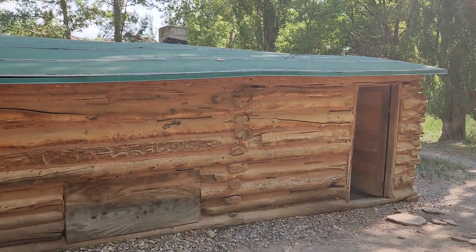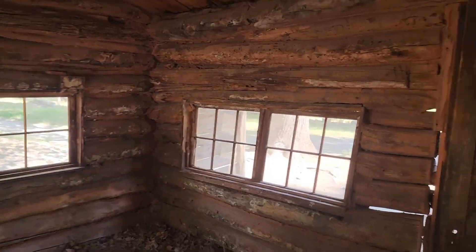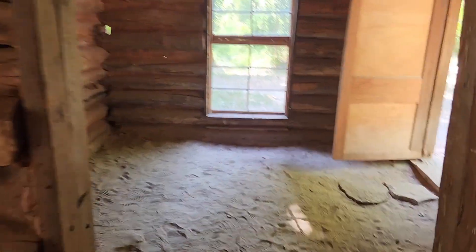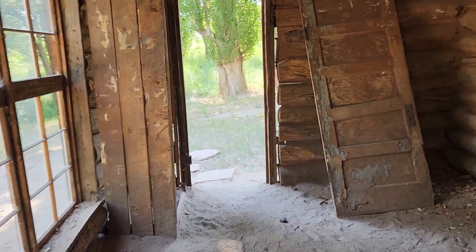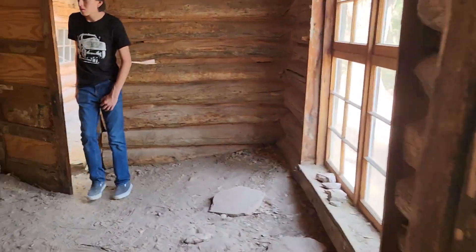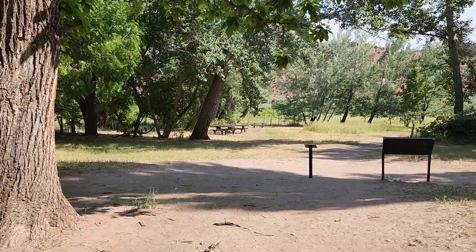Here we are looking at the cabin that she built. The lady's name was Josie Morris. From the time that she was 40 years old and divorced, with all of her kids grown, she decided she wanted to take on this little homestead that she had always wanted to work. With her kids grown and grandkids coming along, she was able to start this homestead. She worked this place for 50 years by herself, 10 miles from the nearest town. She did have some visitors from time to time, but it's definitely a work of love.